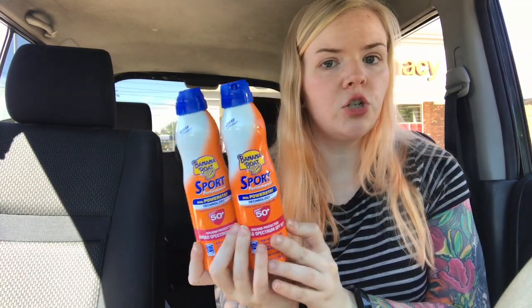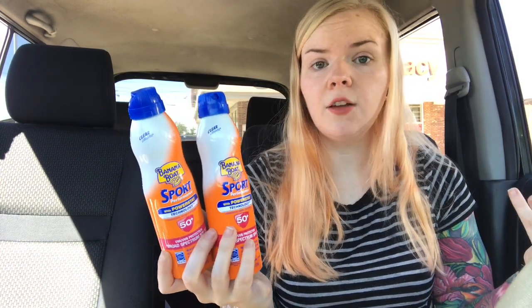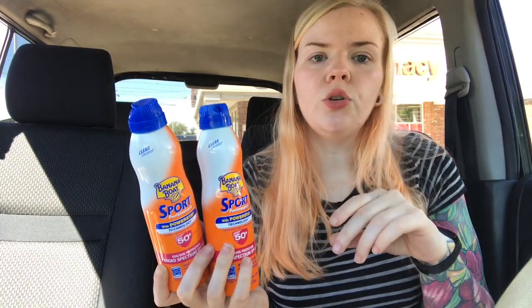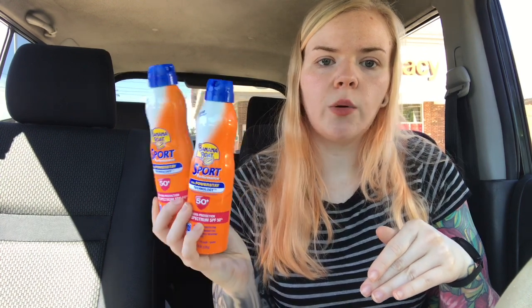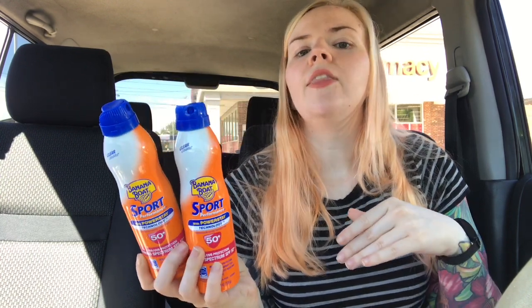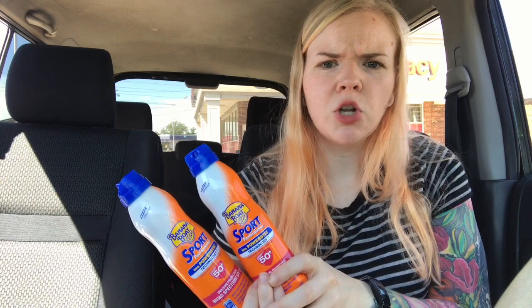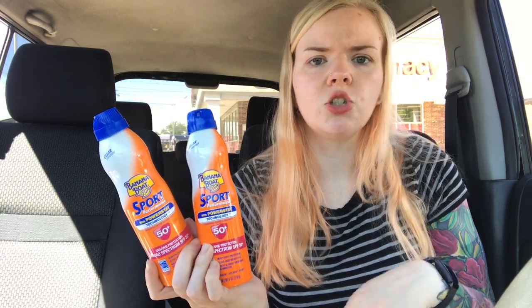All you have to do is go onto couponcabin.com, and if the deal is still active, you claim the deal, they give you an email address, you take a picture of your receipt showing the qualifying items, and email that to them, and then you get your cash back. Once you get $10, you can cash out. I never really hear people talk about CouponCabin, but they've got really great deals and a lot of online deals, so check out their site.